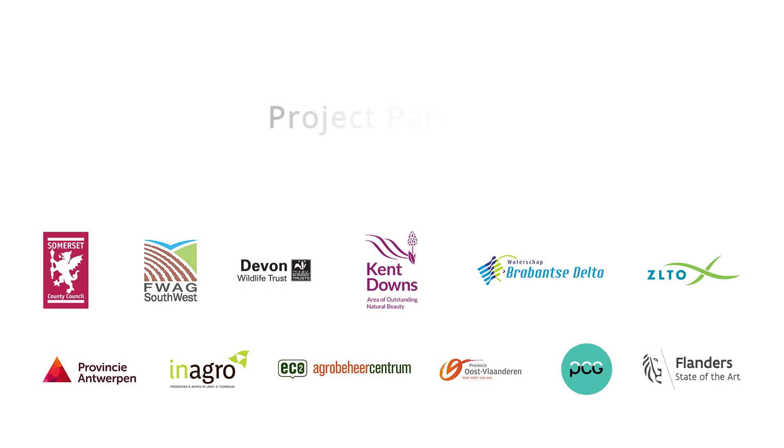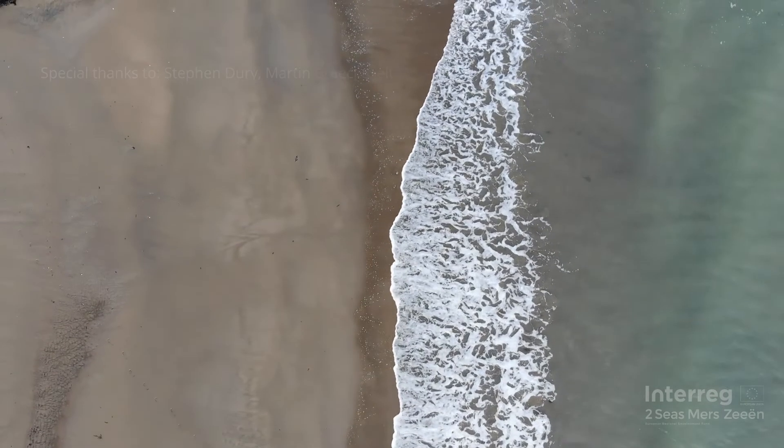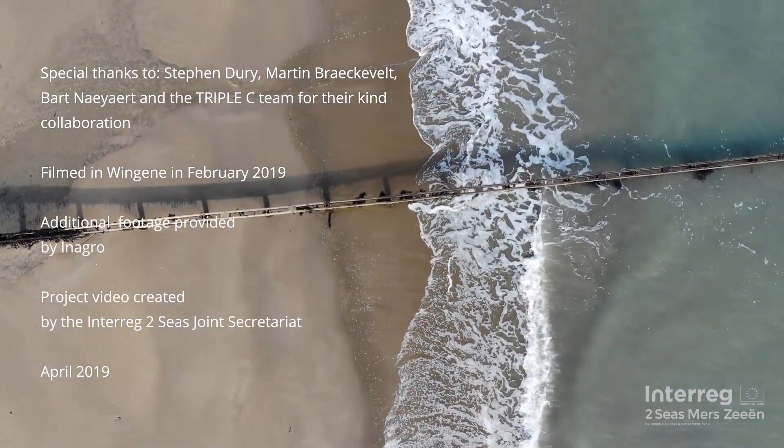It has been very useful working in a cross-border project through the Two Seas program. Working together with partners from different countries has allowed partners to share knowledge and expertise, develop shared learning and new hybrid approaches. This has helped lead to a more coherent approach in planning solutions, as well as greater efficiency and cost savings.